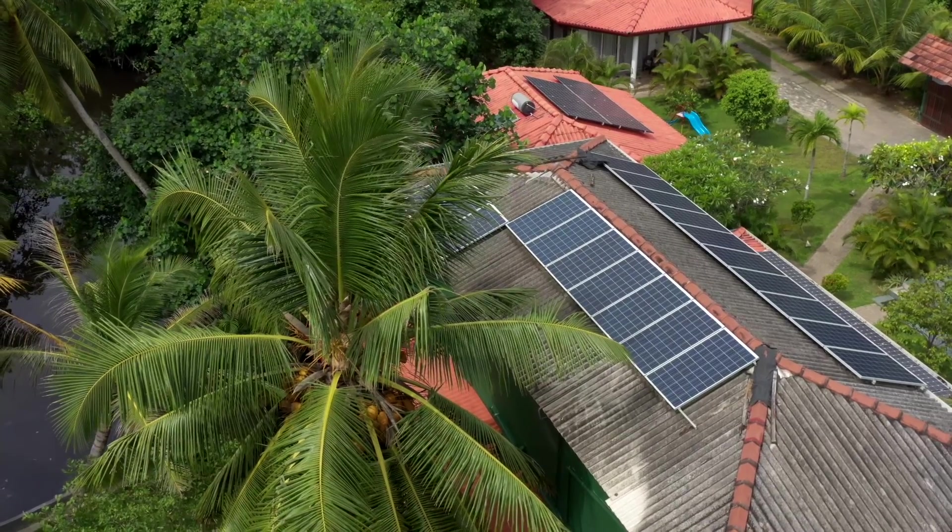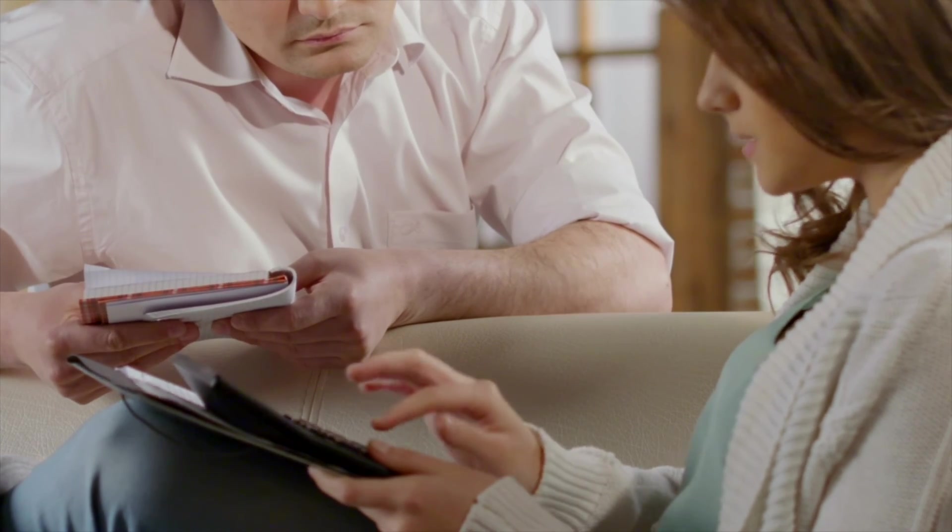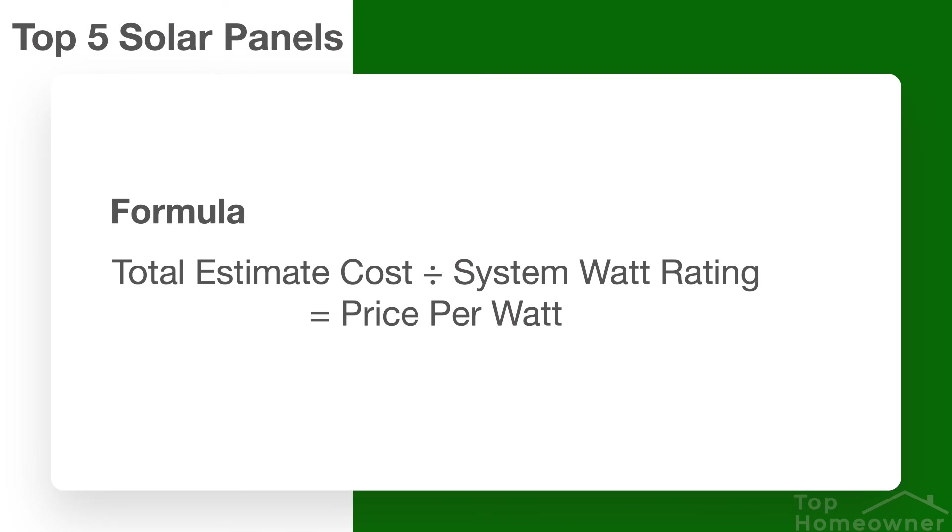I've been a little vague about costs throughout this video, and that's been intentional. There are a lot of different factors involved when selecting a home solar system, including the size of your roof, the orientation of your house, where your house is located, and what rebates or government incentives are available. Like any other investment in your home, I highly recommend getting at least one or two bids to understand your options and total cost. Once you have bids, take the total price and divide it by the number of watts your system is rated for — this gives you a per-watt price you can use to compare bids apples to apples.